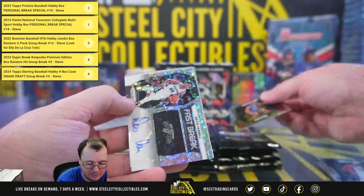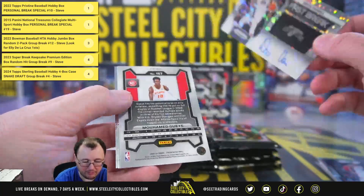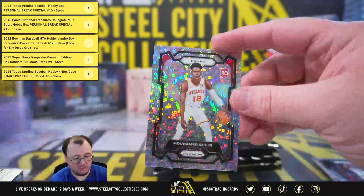Oster Thompson rookie. We're going to get an autograph right here — Devin Vassell, Fast Break autograph. Mohamed Guy with a Fast Break rookie.